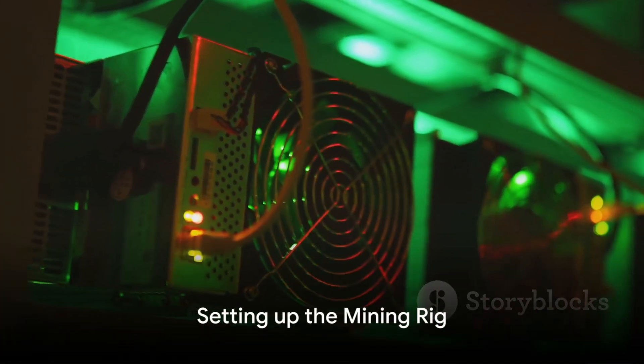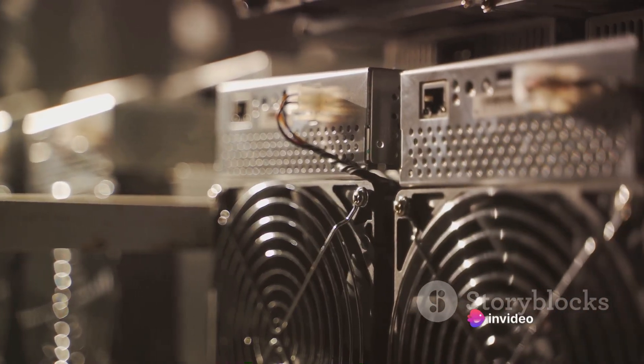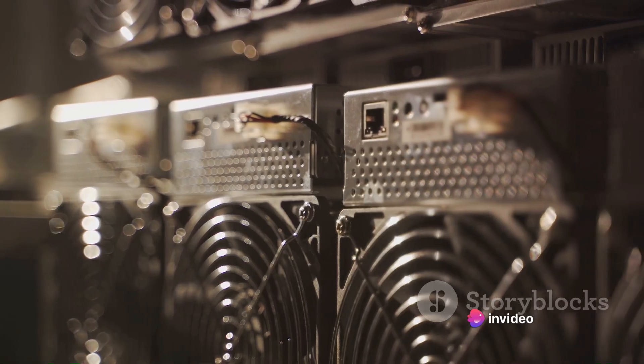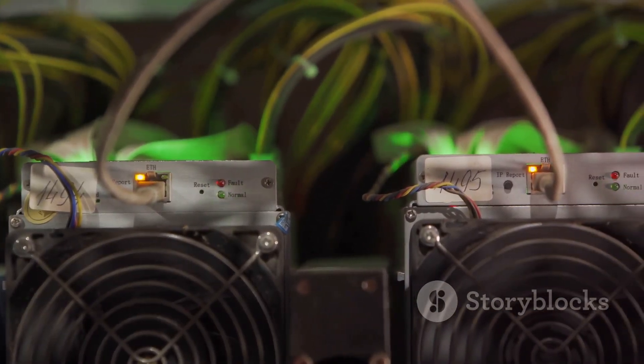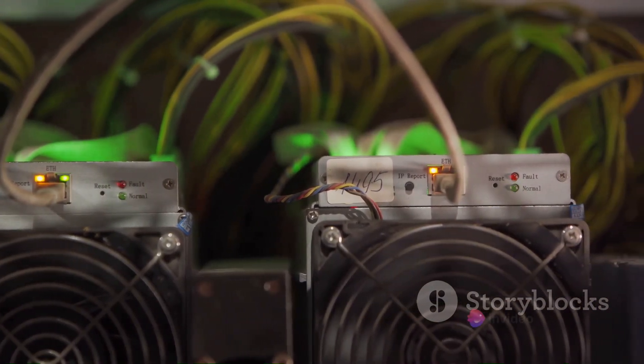To mine Bitcoin, you need a powerful computer system, also known as a mining rig. This isn't your ordinary desktop computer. We're talking about a specialized, high-powered machine designed to solve complex mathematical problems that form the backbone of the cryptocurrency network.